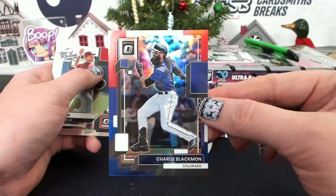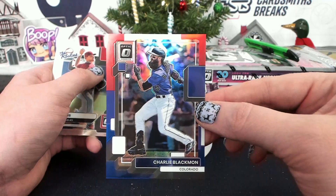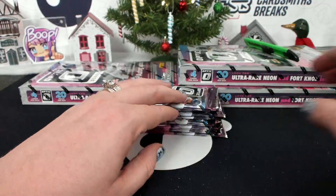Red, White, and Blue — Charlie Blackman for Colorado, JP. Red, White, and Blue, Charlie Blackman to 199.